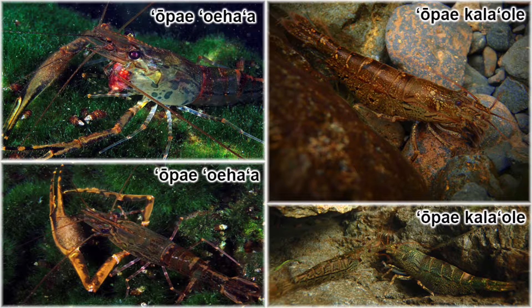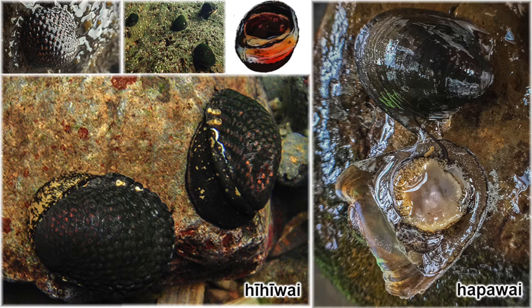One of the more obvious differences between hihivai and hapavai is that hihivai has a very bumpy shell compared to hapavai, which has a very smooth shell. The shape of the shell is also very different — hapavai has more wing-like projections along the sides of its shell.